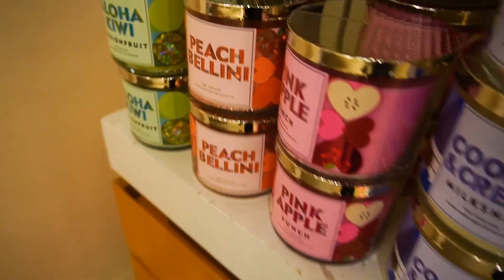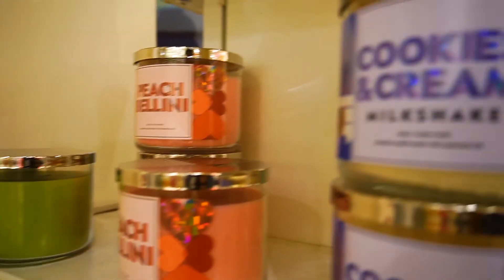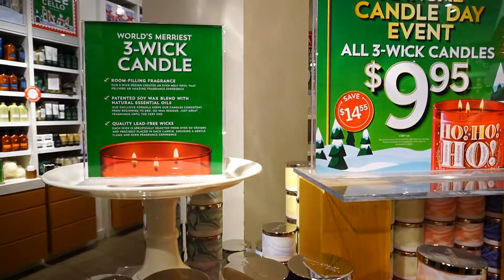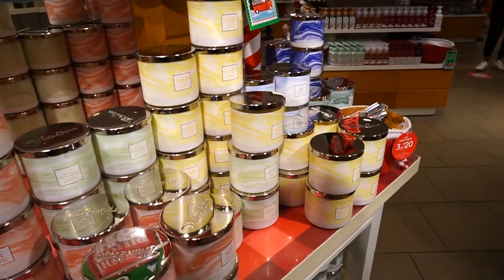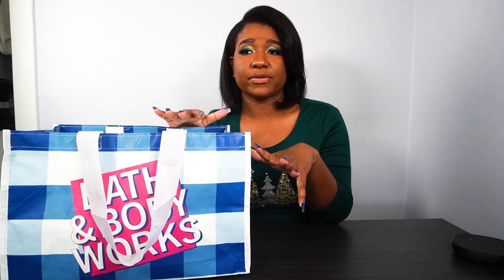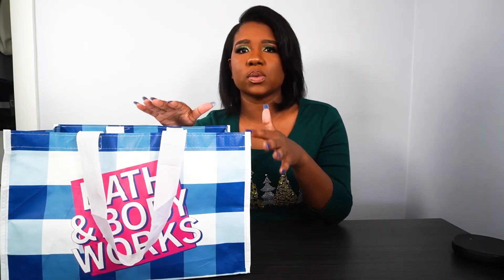These candles are usually $24.50 full price all year round. And with coupons that they send out every month, I think the lowest I've gotten it was probably like $12.50. But for candle day, they do it at $9.95 — I know years past it used to be like $8.95, but these last two years they did it at $9.95. And it's just a really good deal because you get it at $9.95 plus you can use your coupons on top of the already discounted price, which makes it a really, really good deal.